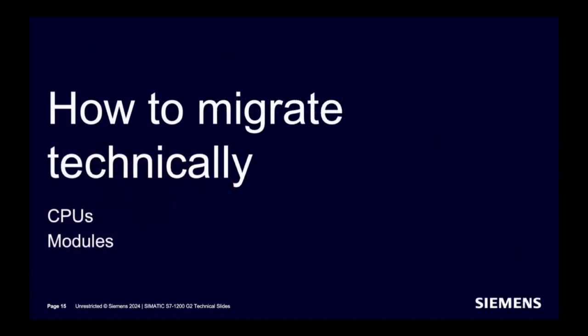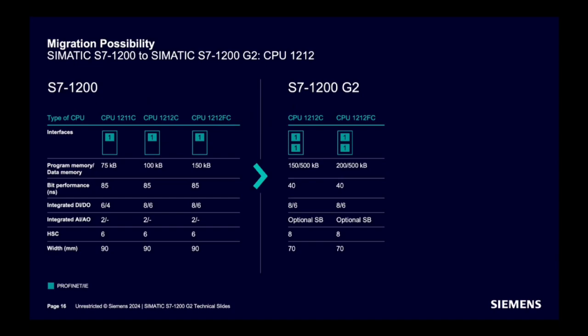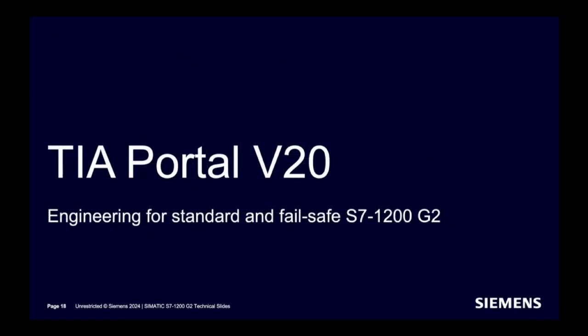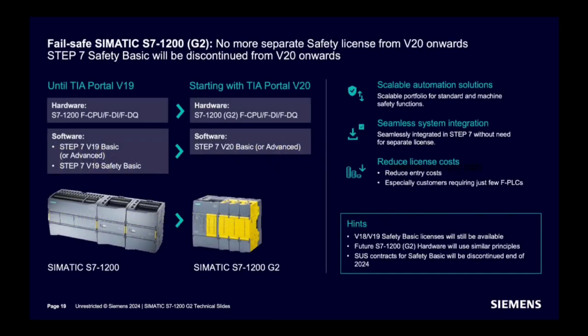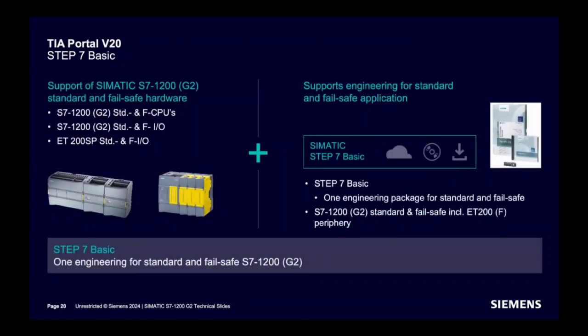How to migrate? Old CPU 1211 and 1212 models will be replaced by the new CPU 1212, with improved performance and features. For existing CPU 1214, 1215, and 1217, these will be replaced with the new CPU 1214, with better performance and capabilities. How to engineer? No separate safety license is required from V20 onwards, and Step 7 Basic will be discontinued from V20 onwards. License pricing can be reduced, so there is one engineering environment for both Standard and Failsafe S7-1200 G2 CPUs.